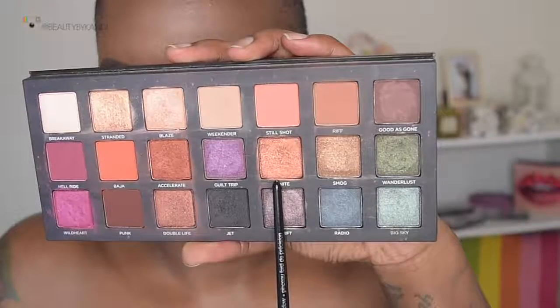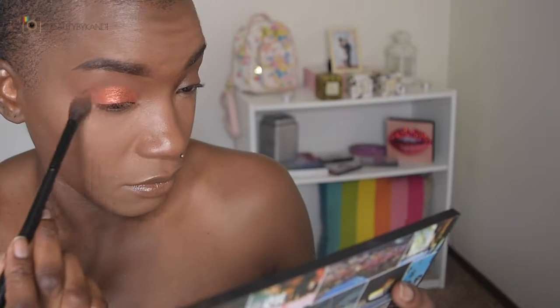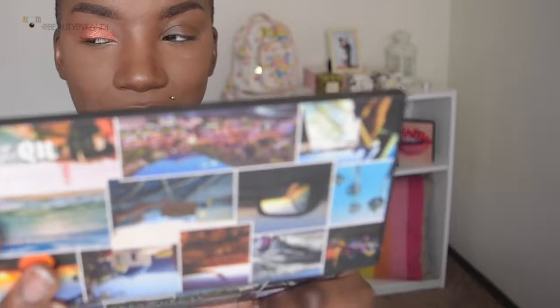Now that we have the entire lid completed, we're going to use the opposite side of my brush and we're going to be using this shade which is called Ignite, and we're going to place that directly in the middle just giving that some great highlight. Now with that same brush we're going to go ahead and just blend out the outer corner with the same transition shade.